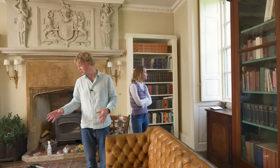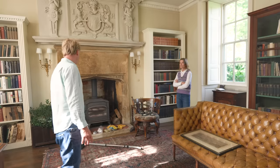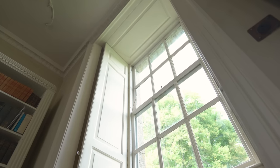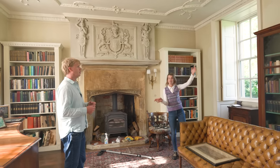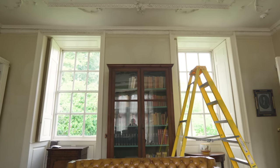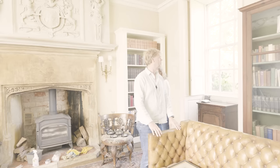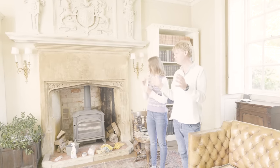We also need furniture to make this a comfortable place for people to come and sit, play some cards, have an after-dinner drink, and generally use it as a library. We've decided that even though there had been floor-to-ceiling curtains here at some point, with the shutters we don't need curtains. The light coming in is lovely and we just use the shutters and close them at night — these are pretty spectacular now that they're beautifully cleaned.